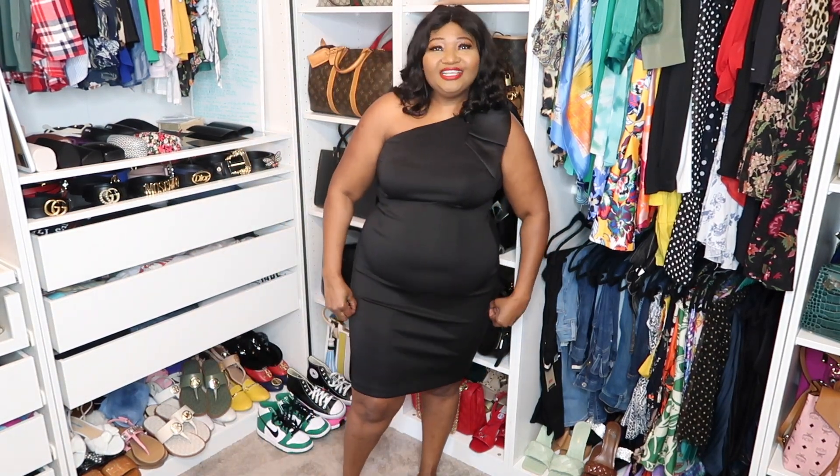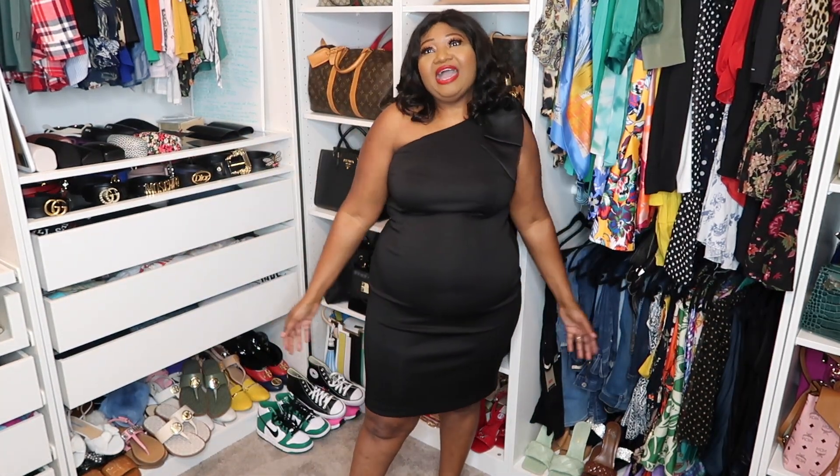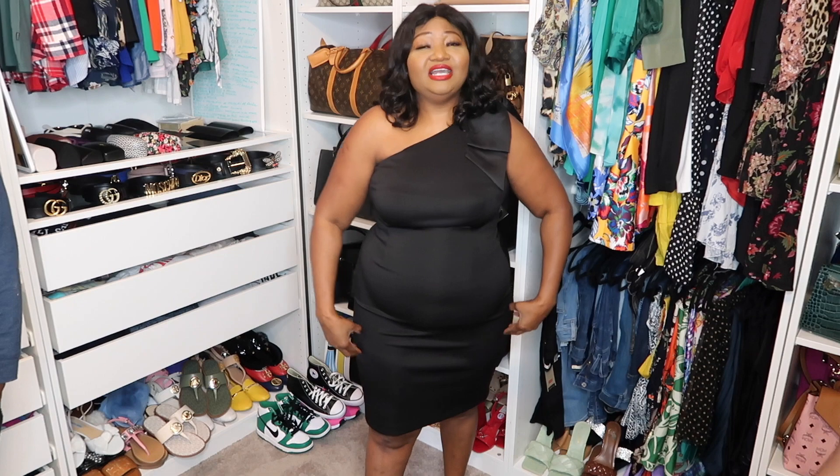Hi guys, welcome back to my channel, welcome back to Mama Natchi! Oh my god, it's been a minute - I've missed you guys and I'm glad to be back. I thought showing you my new outfit ideas would be a good start.